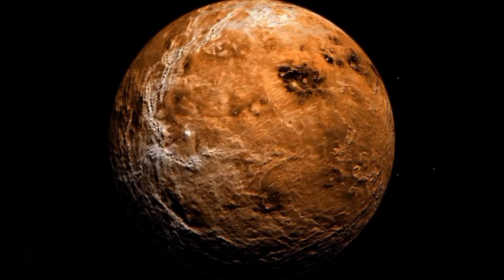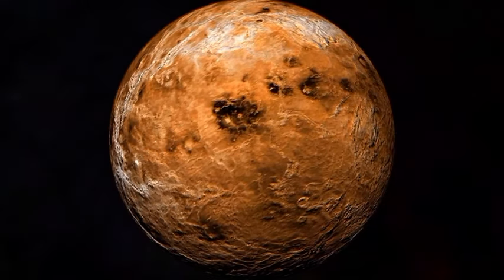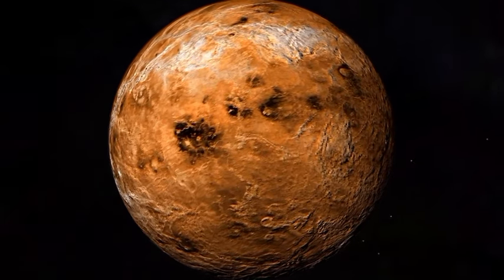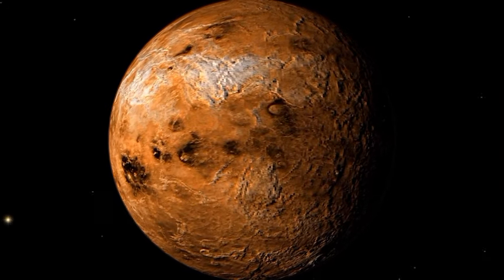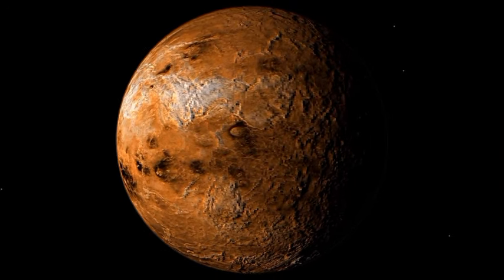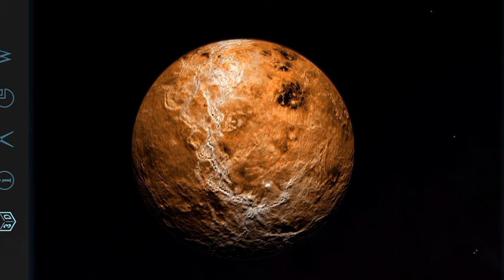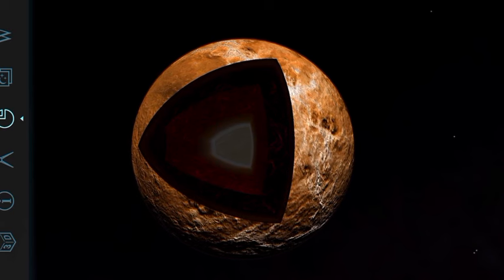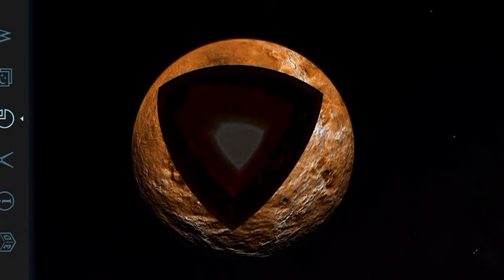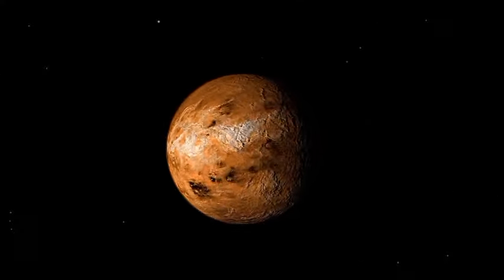Venus is very similar in size to Earth, earning it the nickname Earth's twin. Here are some key details about Venus's size: Diameter 12,104 kilometres (7,521 miles); Radius 6,052 kilometres (3,760 miles); Circumference 38,025 kilometres (23,627 miles); Surface area 460.2 million square kilometres, about 90% of Earth's surface area.